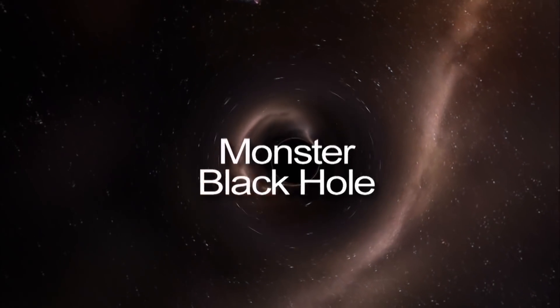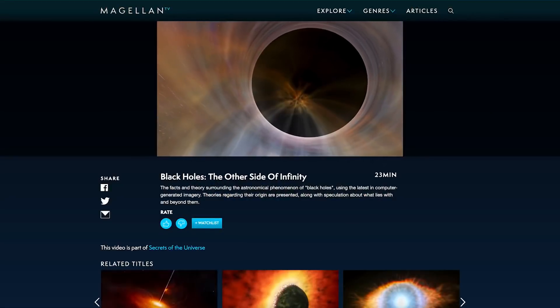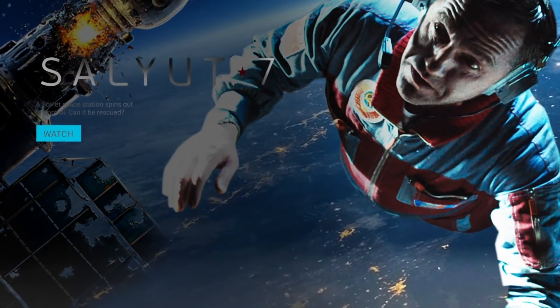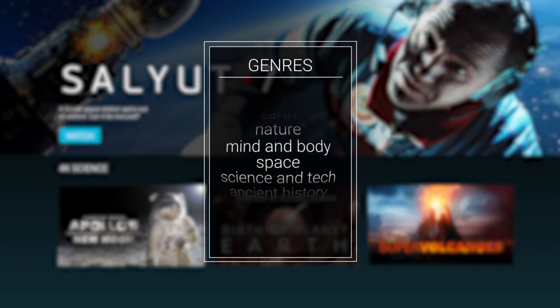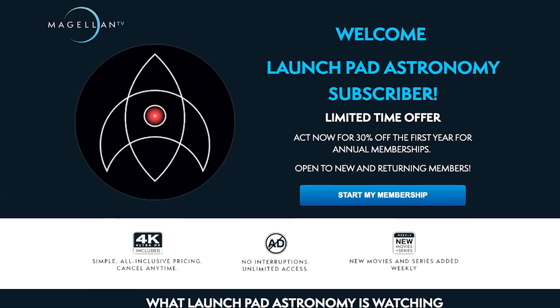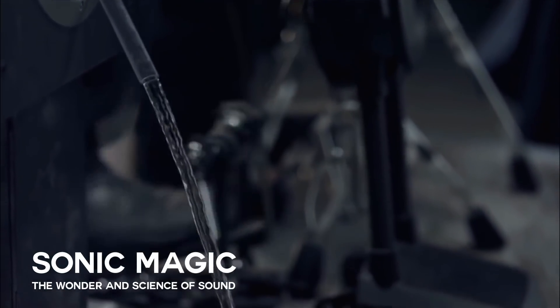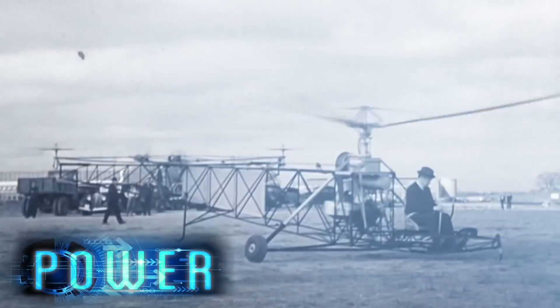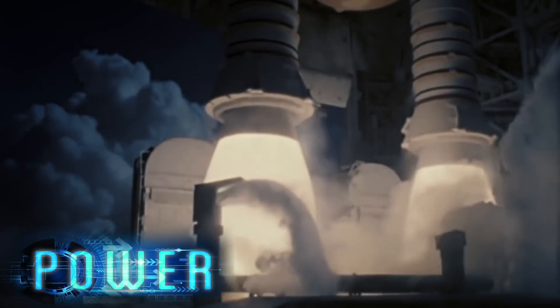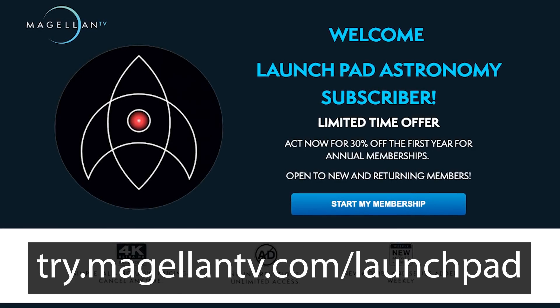But first, I'd like to thank MagellanTV who are very kindly sponsoring today's video. If black holes are your thing, Magellan has you covered with documentaries such as Monster Black Hole, The Most Powerful Black Holes in the Universe, and The Other Side of Infinity. In addition to space and science, Magellan's library includes documentaries about history, art, and nature. MagellanTV is offering my viewers 30% off an annual subscription — a full year for just $3.50 a month — for both new and returning subscribers. Visit the link in the description to claim your discounted membership today.